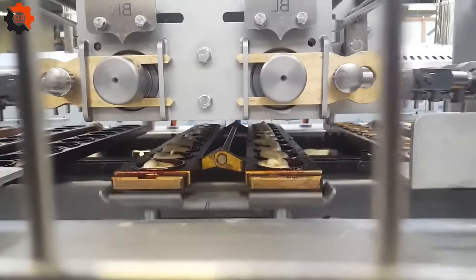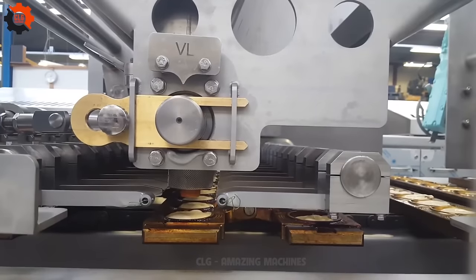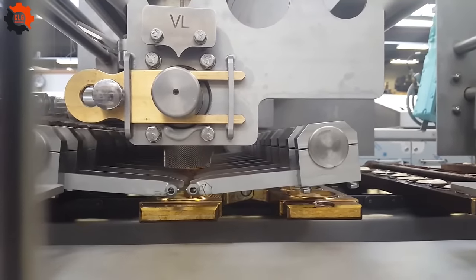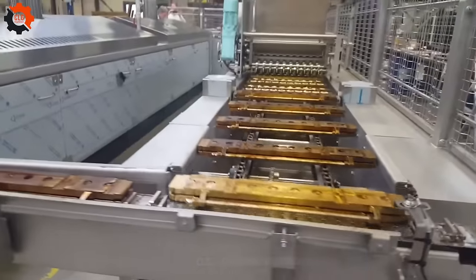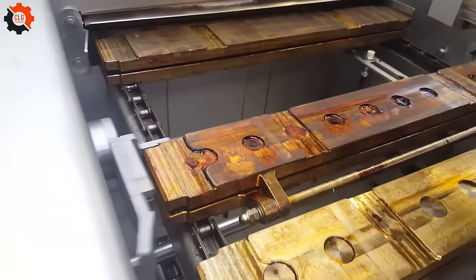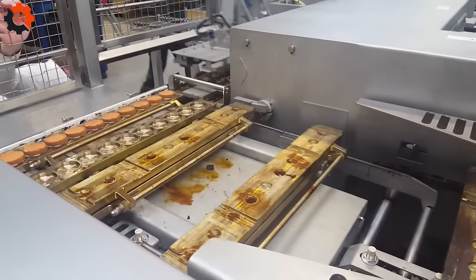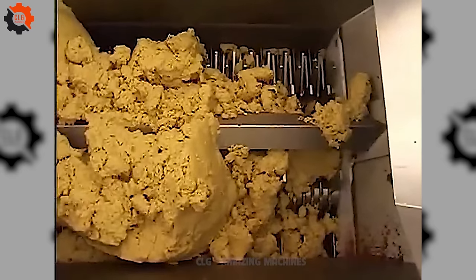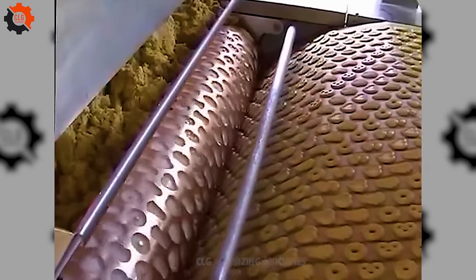Our neighbor bought this machine from Hostess Brands and considers it a treasure, even though it was manufactured in the 1970s. This video was shot around 2002 — great footage comes from Nabisco, part of Mondelez International. Nabisco produces popular cookies like Oreo and Chips Ahoy.